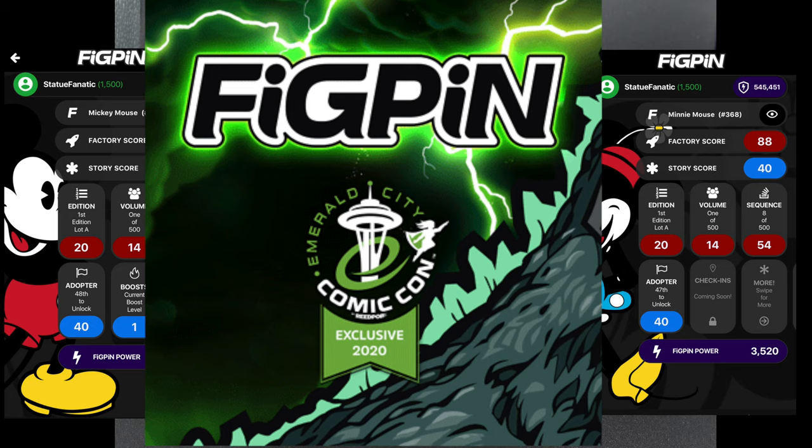Welcome back, my fellow collectors of all things awesome. Today we're going to do another Fig Pen Friday haul, and today I want to highlight the complete set of fig pens that were released for Emerald City Comic-Con. The last video I did was about Awesome Fest, but this is just the fig pens that they were going to release.